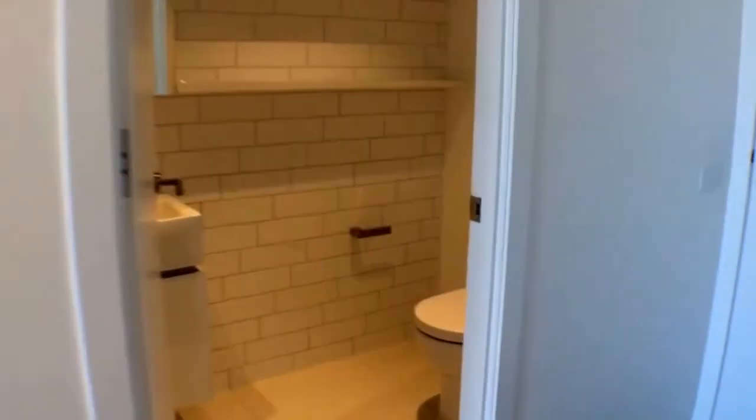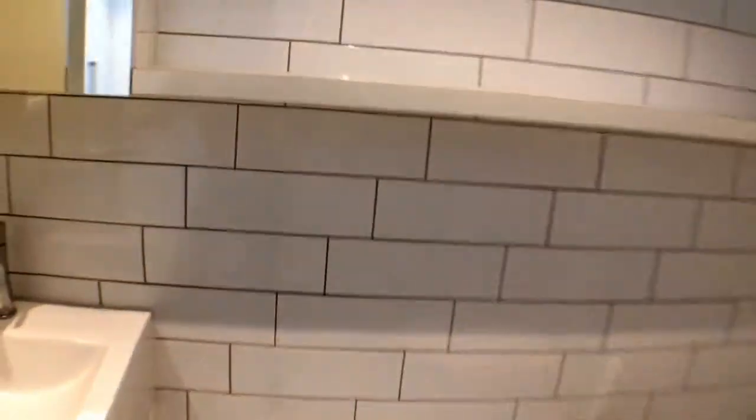Our main bathroom is extremely modern, as you can see here, with an extra large shower.